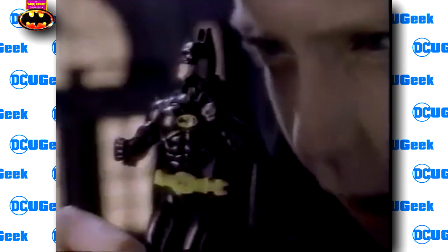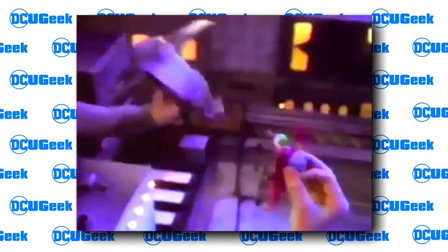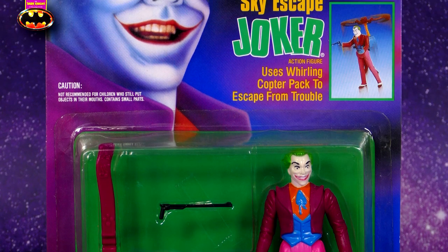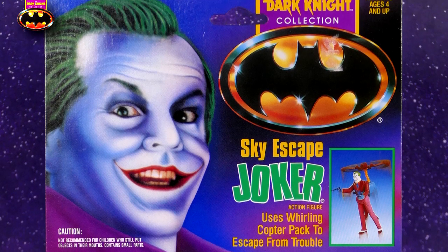At the time the Kenner Dark Knight collection came out, there wasn't a Joker figure that actually looked anything like Jack Nicholson. When I saw the commercial for this figure, I thought the colors are all wrong, but that's a cool looking figure and it actually looks like Jack Nicholson. The card art actually showcases what looks like an airbrushed portrait of Jack Nicholson, the Kenner Dark Knight Collection logo, and the tagline: Sky Escape Joker uses whirling copter pack to escape from trouble.